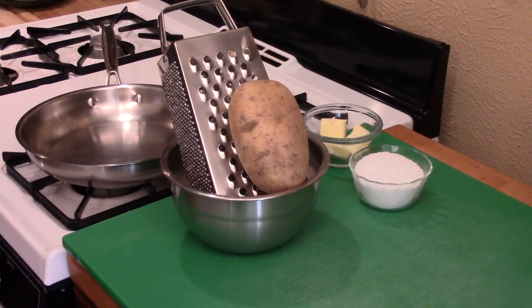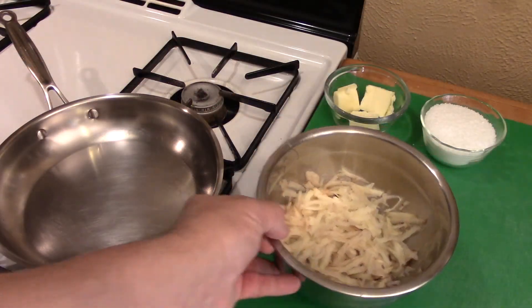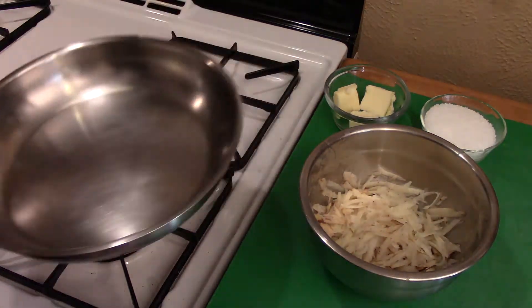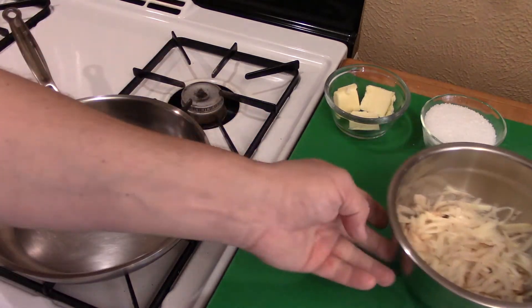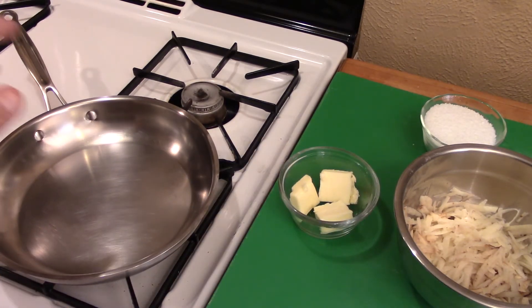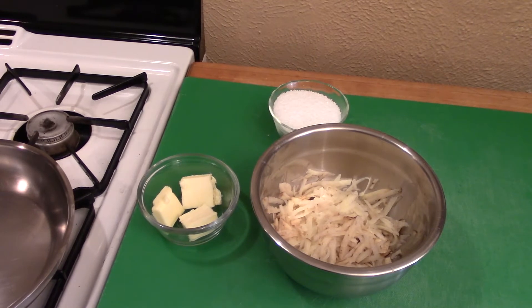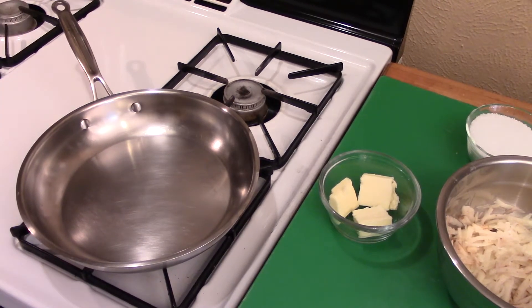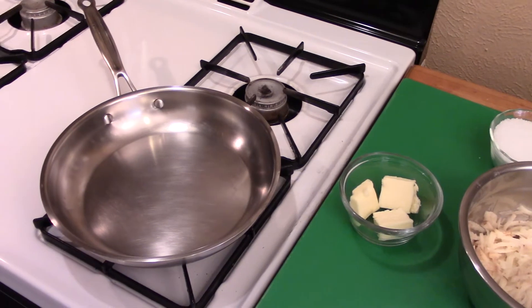Let's take that potato, get it shredded, and then we can get started. Once you have a potato shredded and you've got about one cup of potato, you're going to use a medium sauté pan — just a medium fry pan. Take the butter and put it down in that pan after you've heated the pan a little bit. Don't put the butter in the pan and then heat the pan — do it the other way. Heat the pan first. Once it comes up in temperature and it's good and hot, then put your butter and potatoes in there.